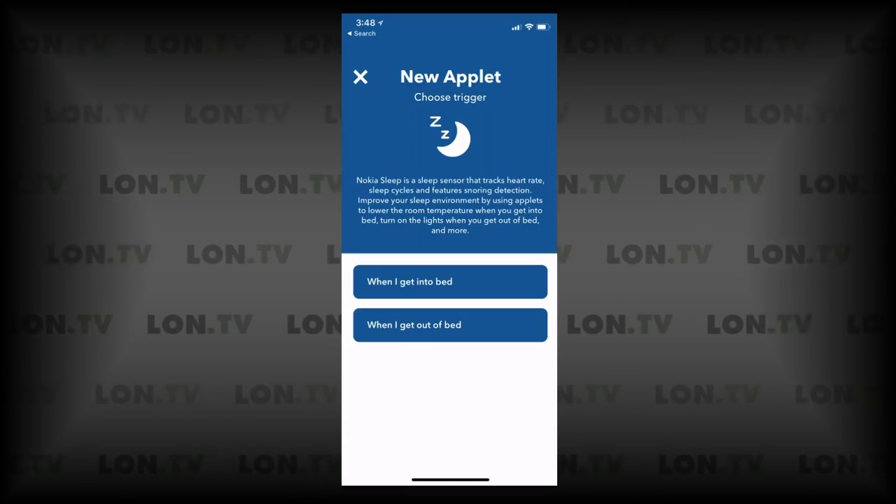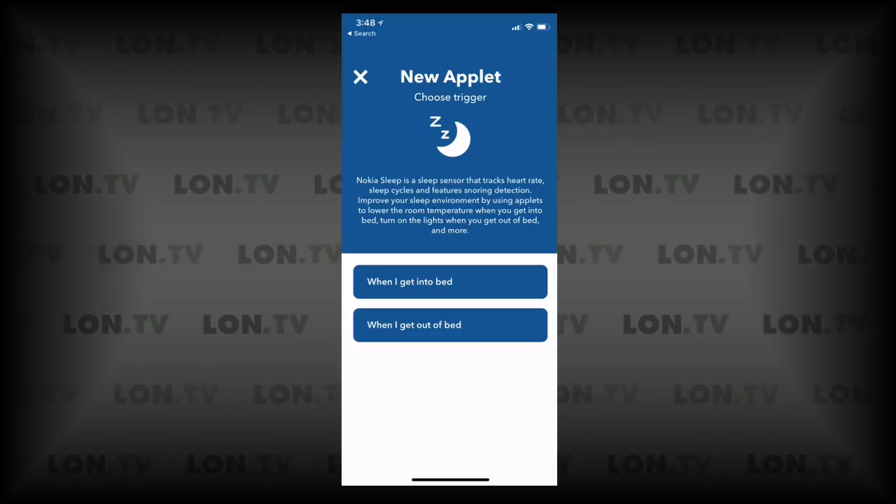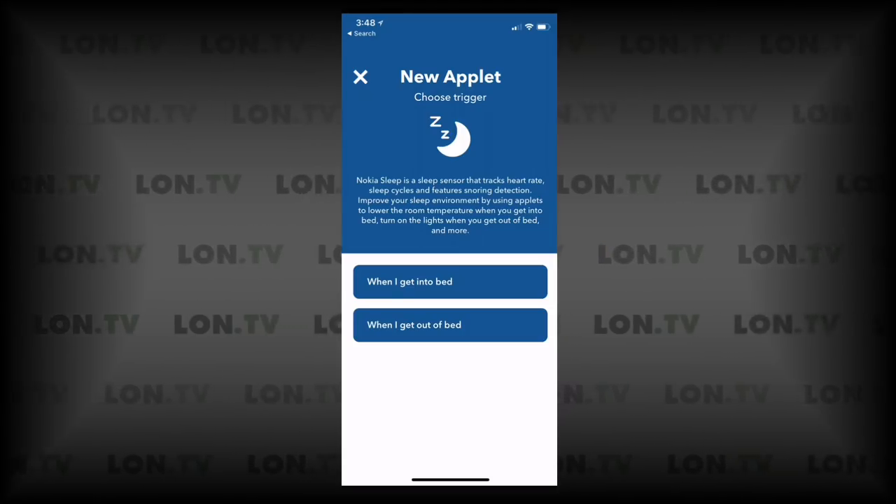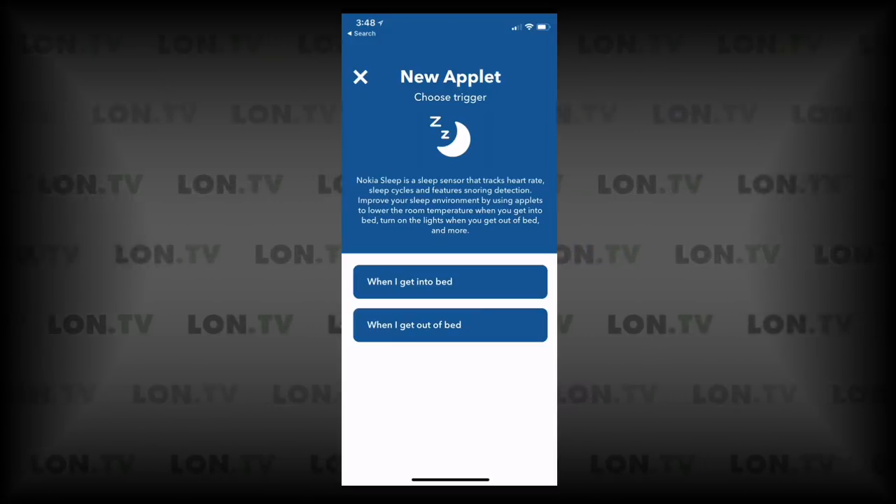You can set up multiple IFTTT applets, so you could have it check the doors and turn the lights down when you get into bed — whatever you want, provided the devices are compatible with the platform. My only issue with the IFTTT support is that it only detects whether you get into or out of bed; it doesn't do something like recognize a deep sleep event and turn off the lights. So it would have been cool to have a few more trigger options, but it's still neat that getting into bed can kick off a whole set of smart home actions.